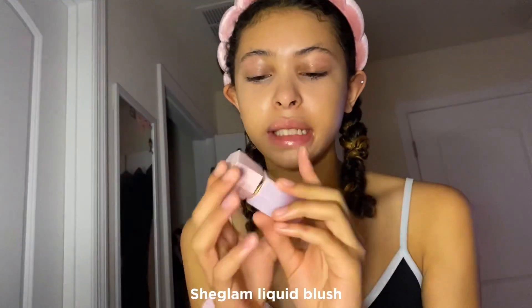Then I've been using this tiny sponge to blend down my concealer. Next I recently got this She Glam blush and it is so good. I put two dots — I use my beauty blender, and two dots has been working for me recently; it's just the perfect amount.